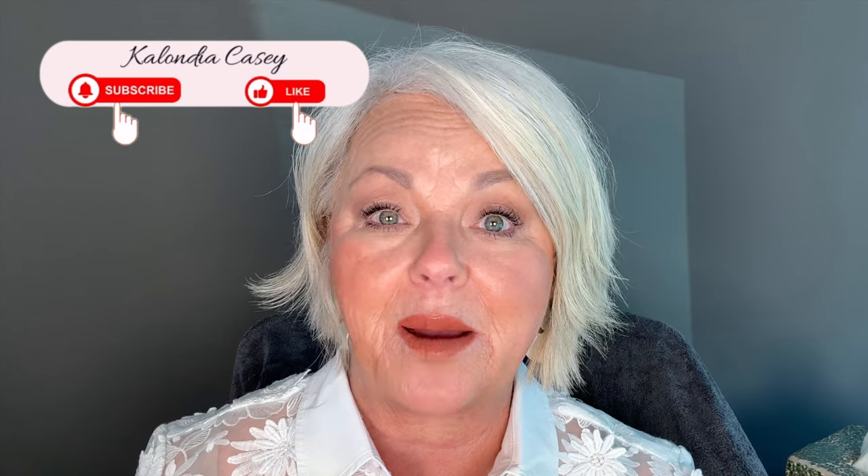Don't forget to subscribe, like, and comment. Tell me down in the comments what you would like to see me do in an upcoming video because I am here for you every Monday at noon. Without further ado, let's push in and let's get started.